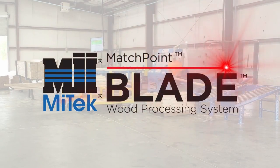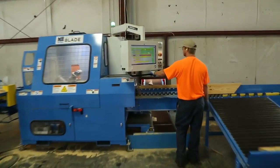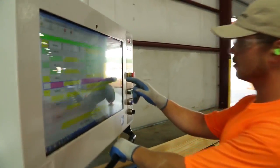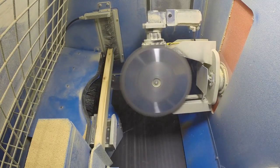The Matchpoint Blade Wood Processing System continues the long lineage of Mitex automated saws, with features that increase efficiency and productivity while reducing waste. The blade saw can quickly become the primary cutting center in your plant.